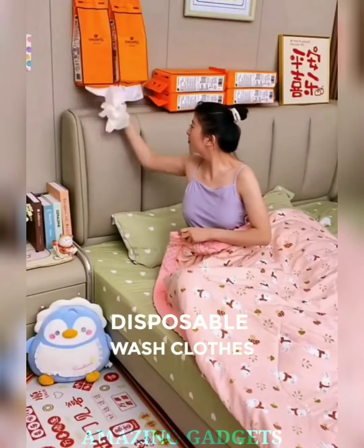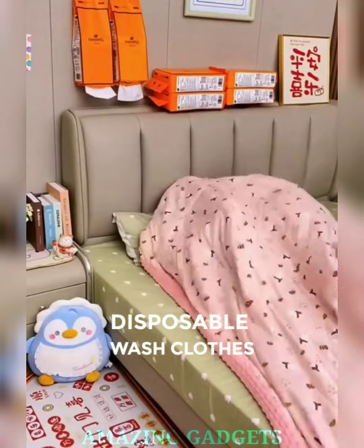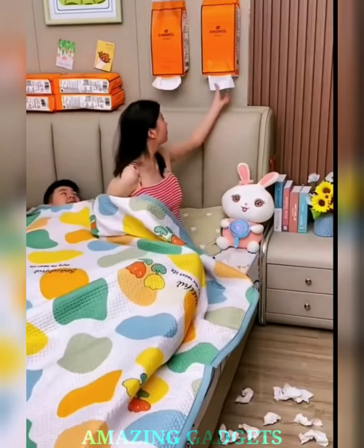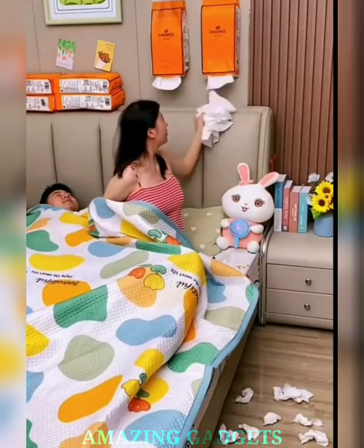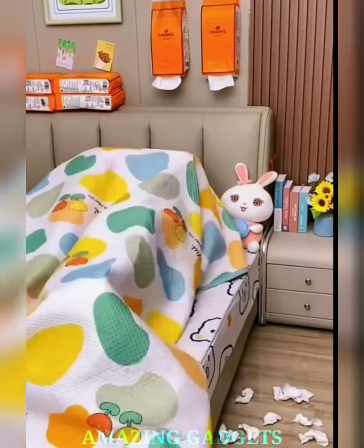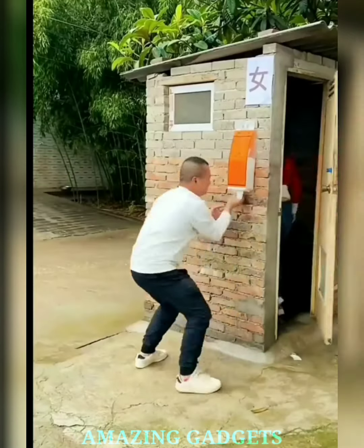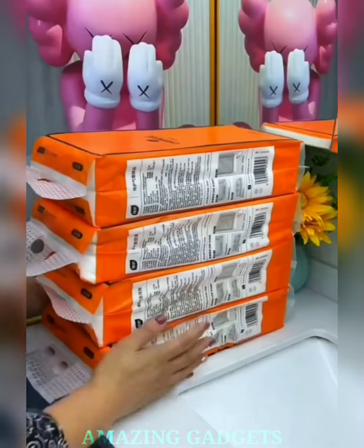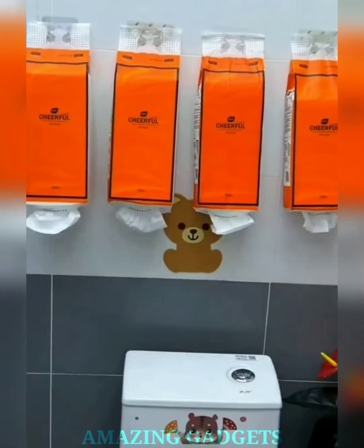Embrace instant freshness anytime, anywhere. Our disposable washcloths are your go-to solution for quick and convenient hygiene on the move. Choose from a variety of invigorating scents that turn your daily wash into a sensorial experience. Our washcloths are designed with a gentle touch, ensuring a soothing cleanse that leaves your skin feeling rejuvenated. These disposable washcloths are compact, lightweight, and perfect for your gym bag, suitcase, or even your daily commute.